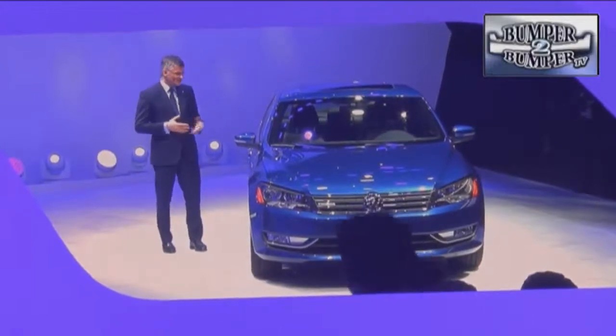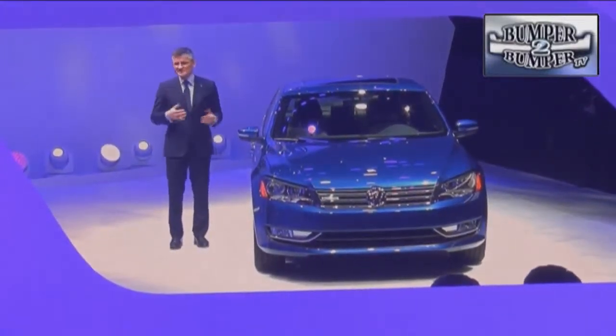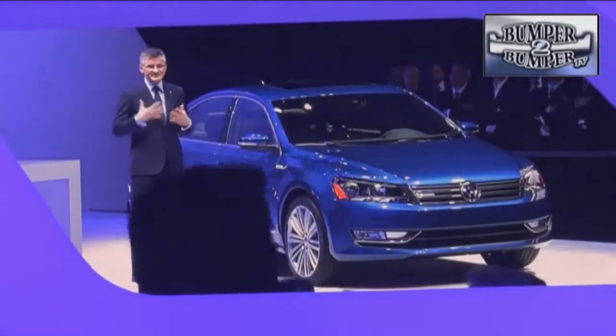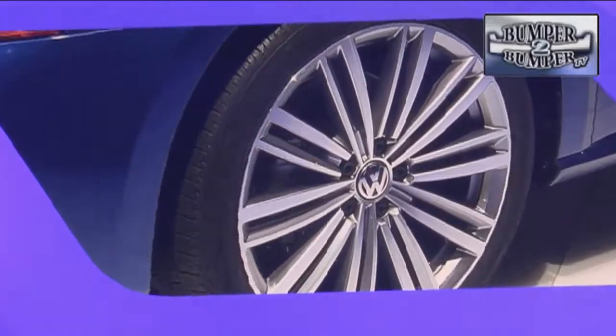Volkswagen teased the public with the Blue Motion Passat. The engine is a variant of the brand's 1.4-liter TDI diesel platform with a turbocharger. It shuts down two of the four cylinders in the midsize at highway speeds. Fuel economy is estimated at 42 miles per gallon — not an unreasonable figure in these days and times.